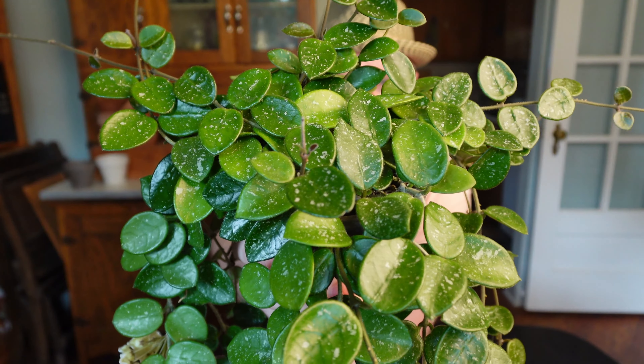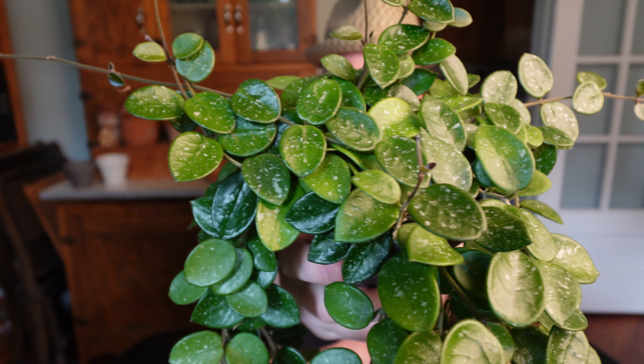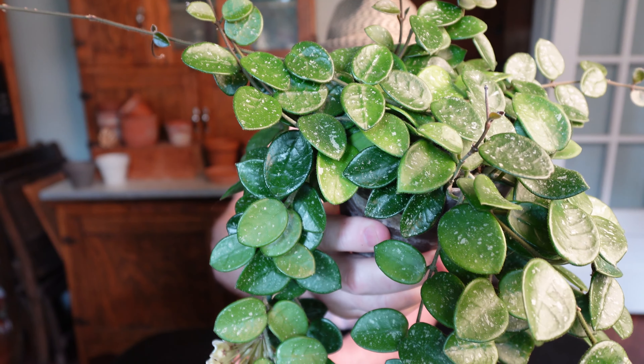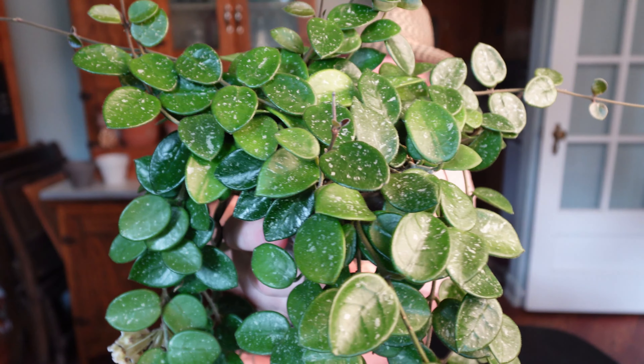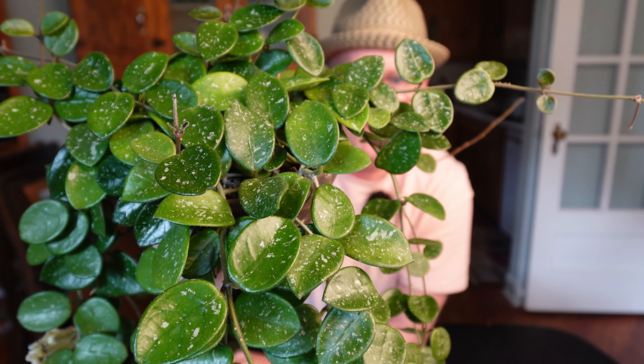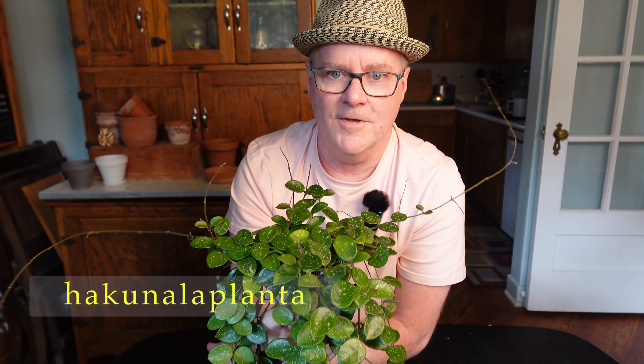Now you may have seen several of these that are very, very splashy, and I know how popular that is. I personally wouldn't spend extra money on a really splashy one — I like these freckles. But Kevin up in Canada — his channel is called Hakan Plant, I'll put it up on the screen — he has got a gorgeous, very, very, very silver one. I guess if someone gave me that one, I would be interested.